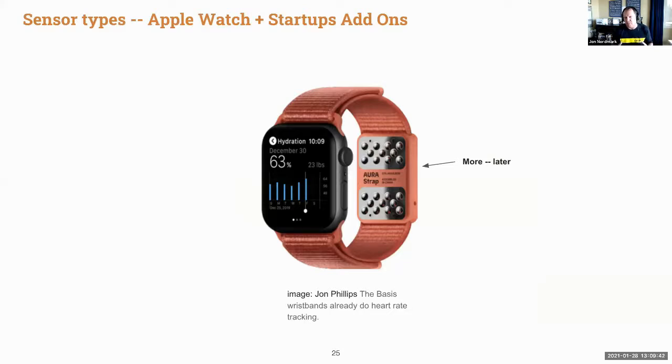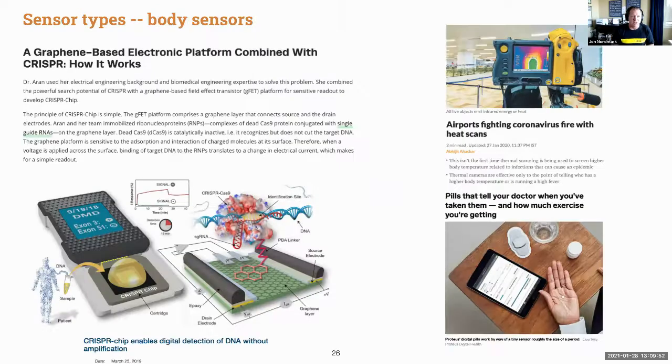Little startups are making advances for watch strap-on or add-on devices — Aura is one that showed at CES. There are also body sensors coming out like pills and airport scanners, some graphene-based. One is a graphene-based electronic platform combined with CRISPR that works at the DNA and RNA level, which will create great advancements for the medical field.